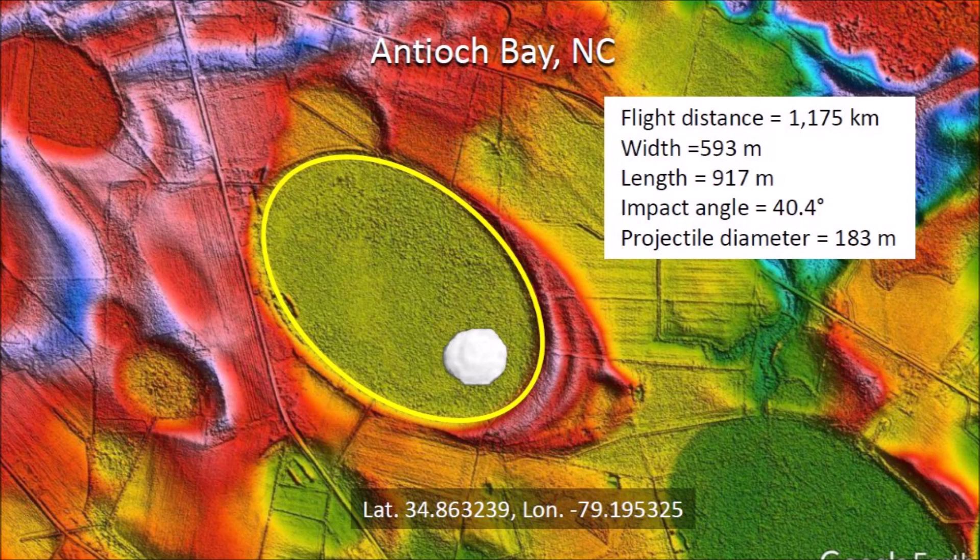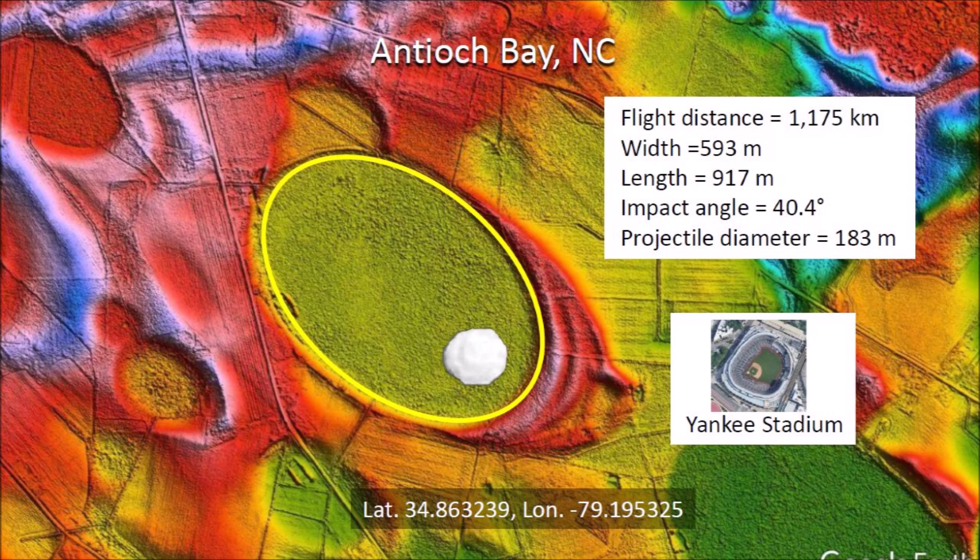Antioch Bay is located 1,175 kilometers from Lake Michigan, which is assumed to be the point from which the ice boulder that made this basin was launched. The basin has a width of 593 meters and a length of 917 meters. The width-to-length ratio corresponds to an impact angle of 40.4 degrees. The diameter of the glacier ice projectile that made the basin is estimated to be 183 meters, which is one-fifth of the basin length and approximately the size of Yankee Stadium.